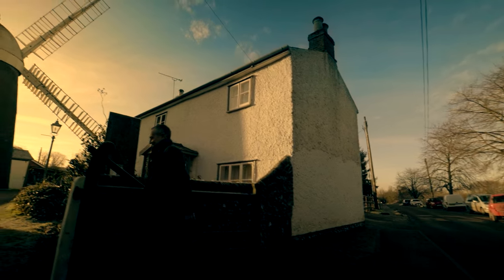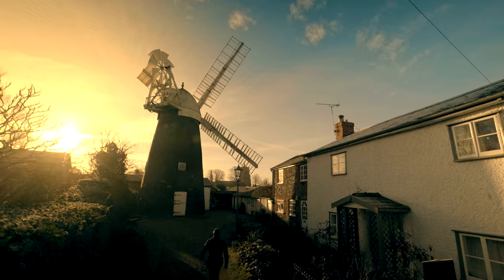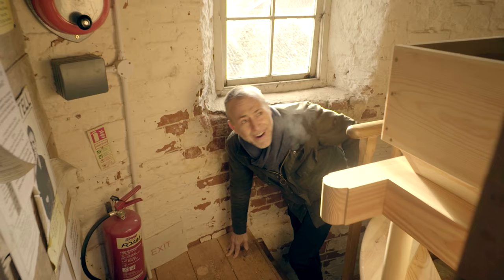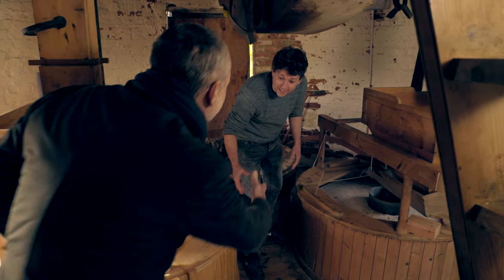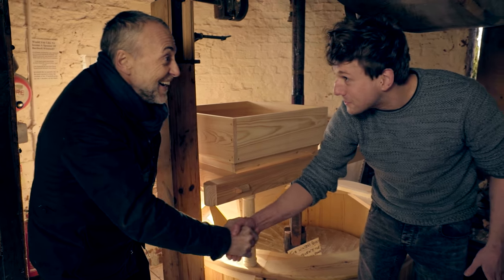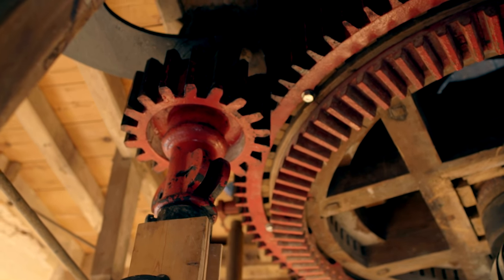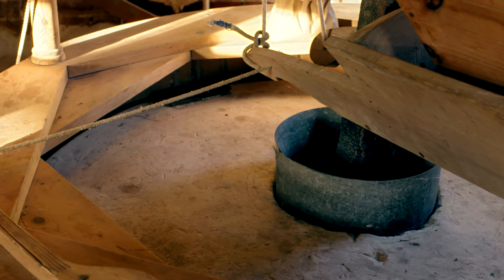When I came to visit him, I discovered he has one very special piece of equipment. Built in 1823, this is one of the last remaining working windmills in the country. Welcome to Bardwell Windmill. It's a beautiful place.